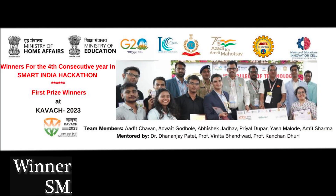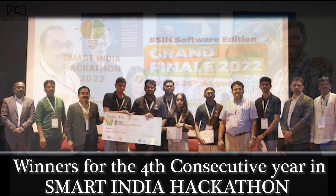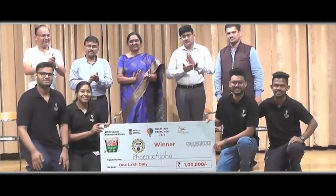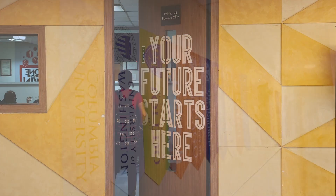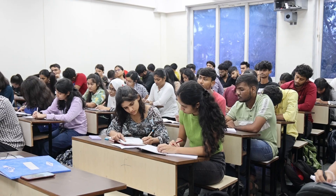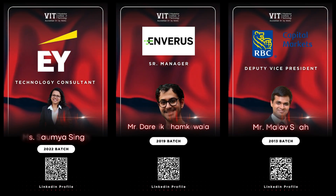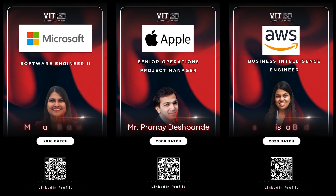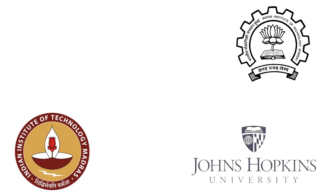Students have won accolades at the national level by bagging Smart India Hackathon Awards and Tantra Vihar intercollegiate project competitions. In terms of career planning, let's have a look at placements, higher studies, and entrepreneurship. All those who opt for placements get all possible training and support to get well placed. Here's a look at some of our alumni who are working at top companies like Google, TCS, GE, Apple, Morgan Stanley, and Capgemini. Some prefer to pursue higher studies at IIT Bombay, IIT Madras, Johns Hopkins, Stanford University, and MIT.